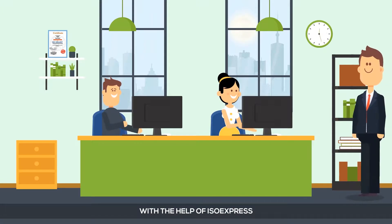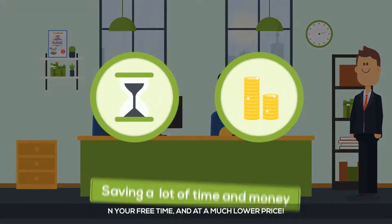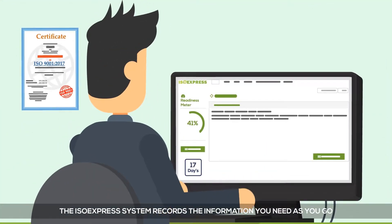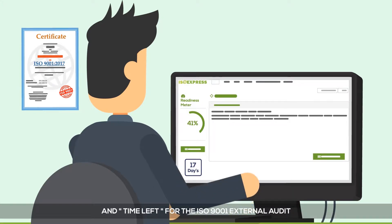With the help of ISO Express, you can quickly prepare for an external audit on your own, in your free time and at a much lower price. The ISO Express system records the information you need as you go and shows at any given point the percentage of readiness and time left for the ISO 9001 external audit.